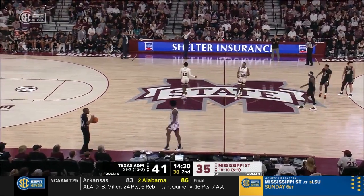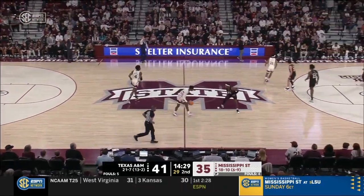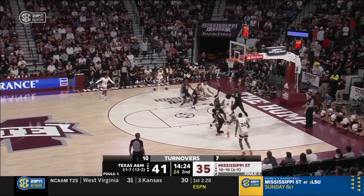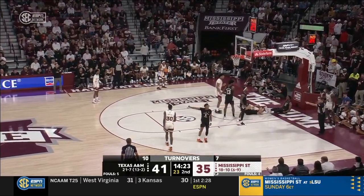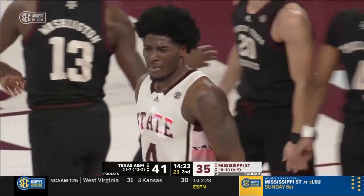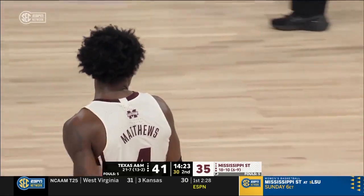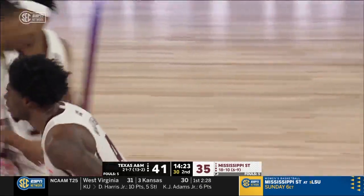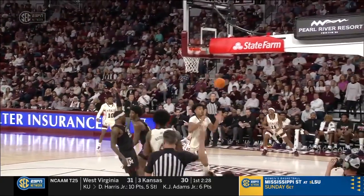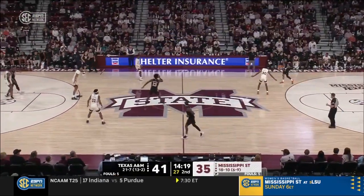Mississippi State committed four fouls in the first half and four here in the second half — that was Texas A&M's fifth foul. Buzz Williams claps for that hustle foul. Radford trying to come up with a steal — now an offensive foul on Mississippi State. Henry Coleman changed up the rhythm, stepping in and taking a beautiful charge.